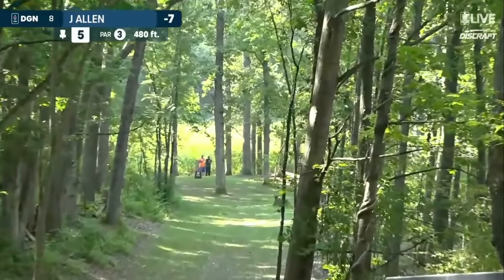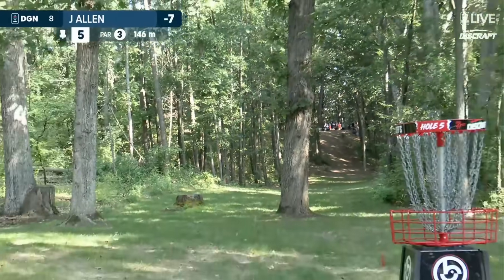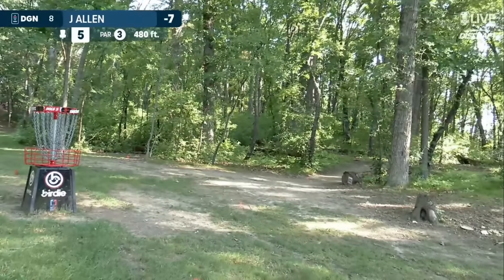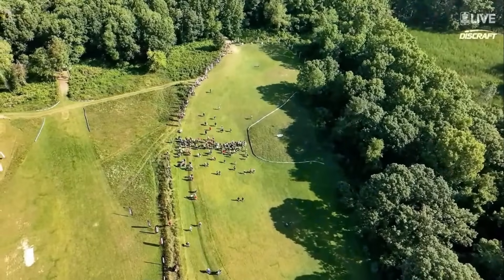Jennifer Allen on the tee of five. This needs a late hook up. If it can stay clear, she's going to get it. And Jen Allen passed the basket on the 480-foot downhill, hole number five.